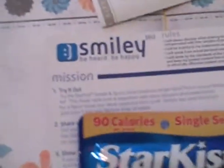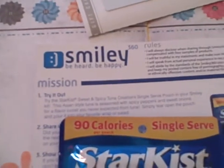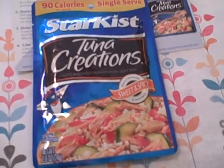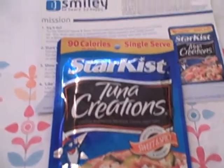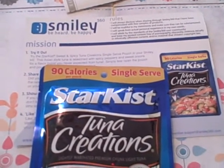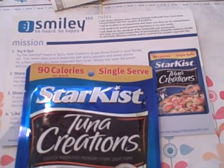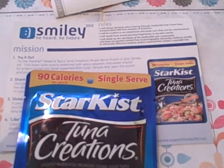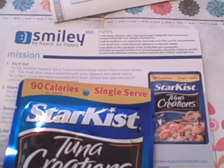Smiley 360 is another great company I've mentioned before — it's a great way to get free items and they sent us a free package of Star Kiss Tuna Creations. If you're interested, I will be putting the links to them along with anything else I mentioned. If you go to MomsFunMoney and find this video on our home page, the links will be there to sign up for these great companies.